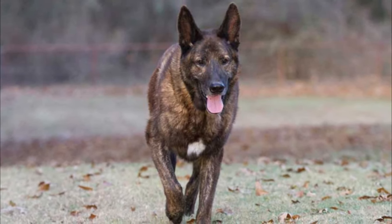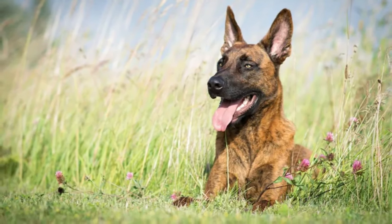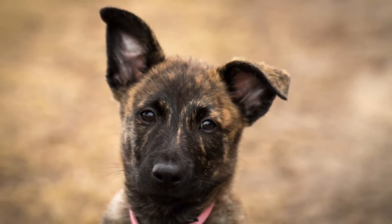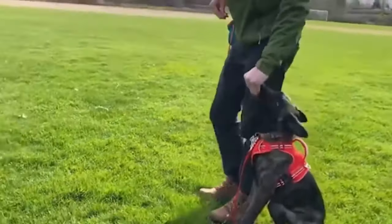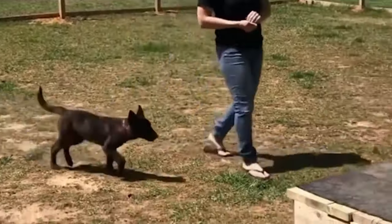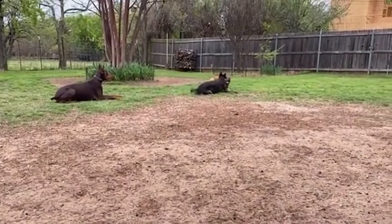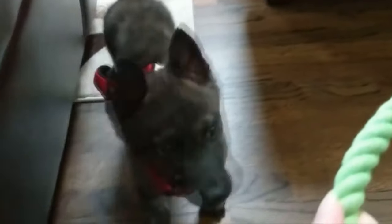Seek support from other Dutch Shepherd owners and participate in local and online communities. Exchange experiences, advice, and resources to create optimal conditions for the growth and development of your puppy. When considering getting a Dutch Shepherd puppy, remember that it requires time, effort, and dedication. However, the loyalty, devotion, and love you receive in return will make each day brighter and filled with joy.